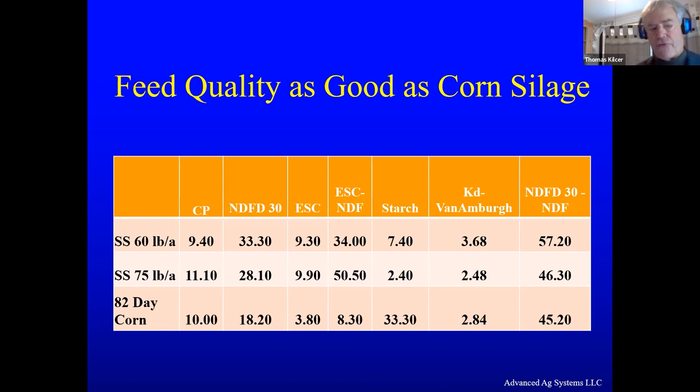I personally prefer a sorghum sudan or a sedan grass over corn in an organic system. Organic farmers are out there cultivating corn when they're supposed to be chopping their hay, so their hay comes in late — and you have to have decent weather to cultivate. They lose their shirt on the hay for what they're gaining in the corn. We'd rather see them use sorghum sudan, sedan grass, pearl millet, or the male sterile sorghum because they don't have to cultivate, which allows them to get their haylage in on time.